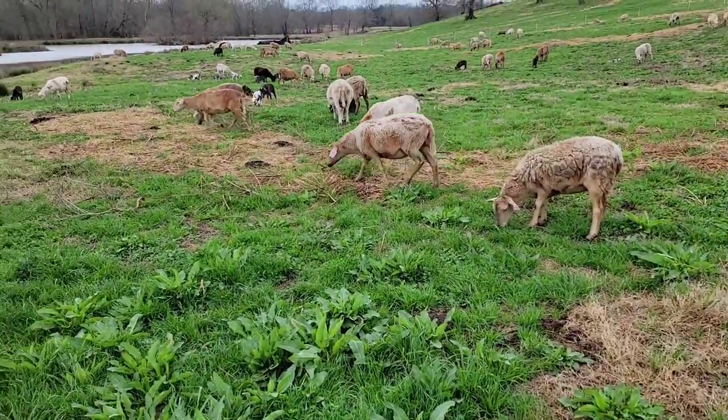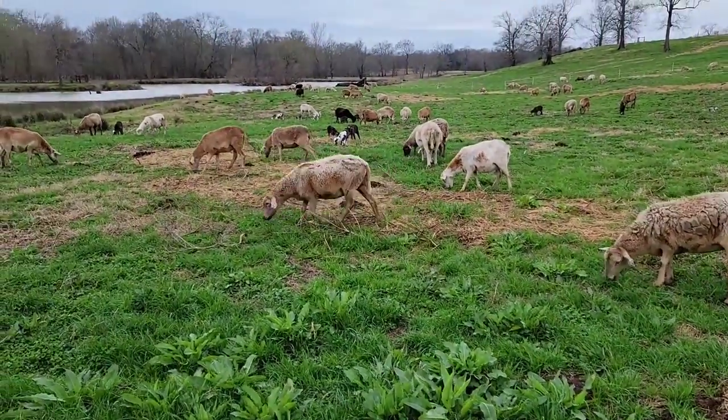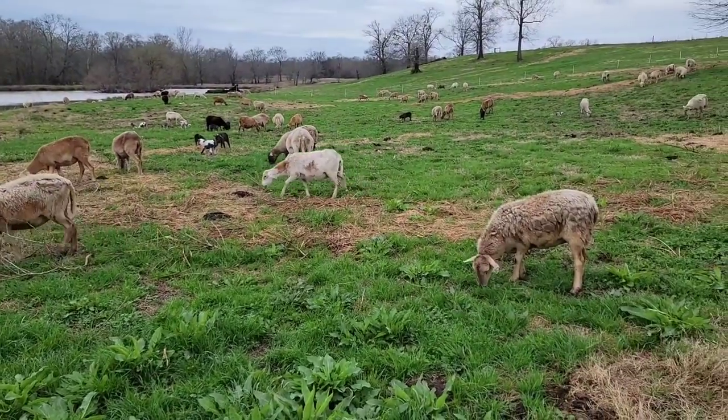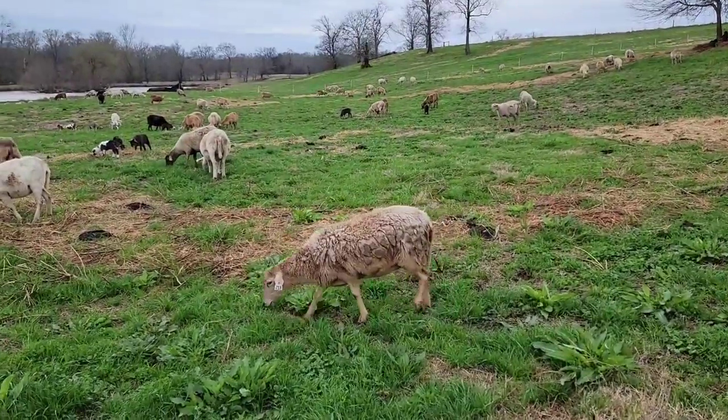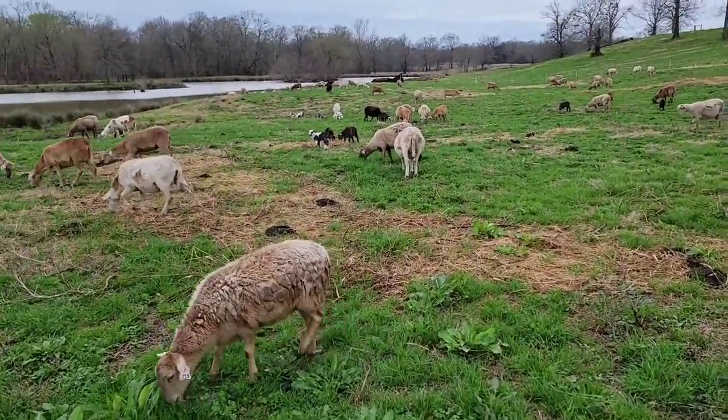We got ryegrass coming in good, a little bit of dock here. Most of these ladies are starting to drop that winter coat pretty well. This lady here's holding on to it pretty well, but it ain't hot yet - it's just started warming up.